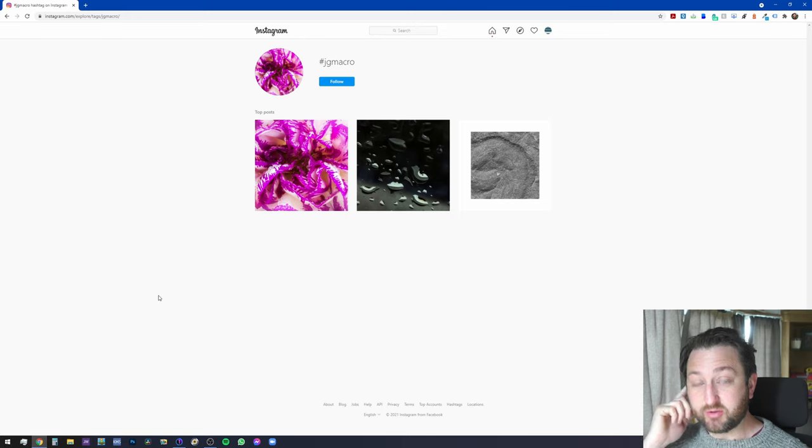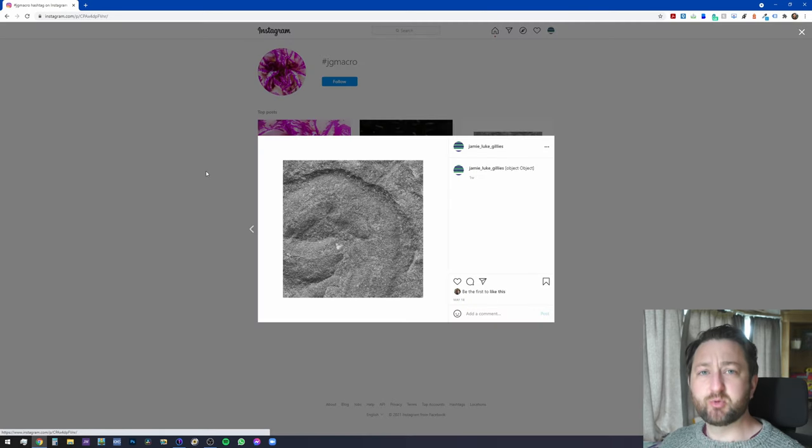Let's start by talking about the previous challenge — the macro challenge where I was at the Cliffs of Moher. I took this picture here. If you remember, there was a slate wall running along the top of the cliff to stop people falling off the edge. In the slate was some lovely fossilization — or I don't know if it's part of the process of the slate being created — but it looked really cool. So I took a picture.